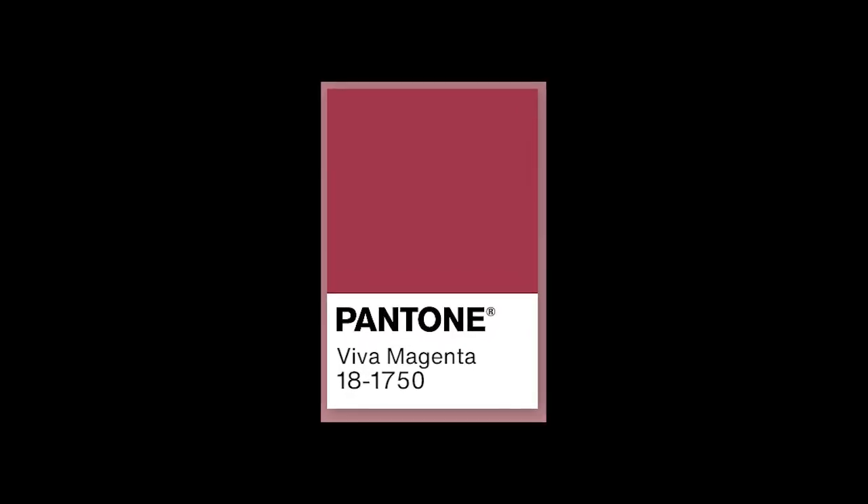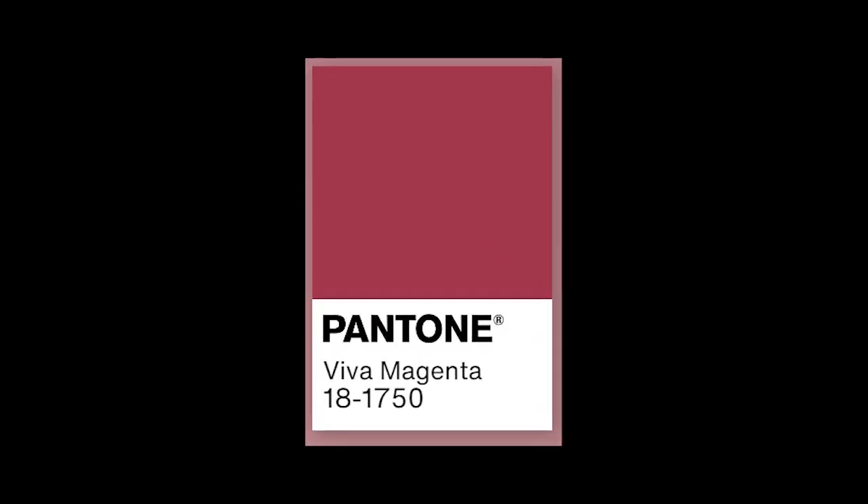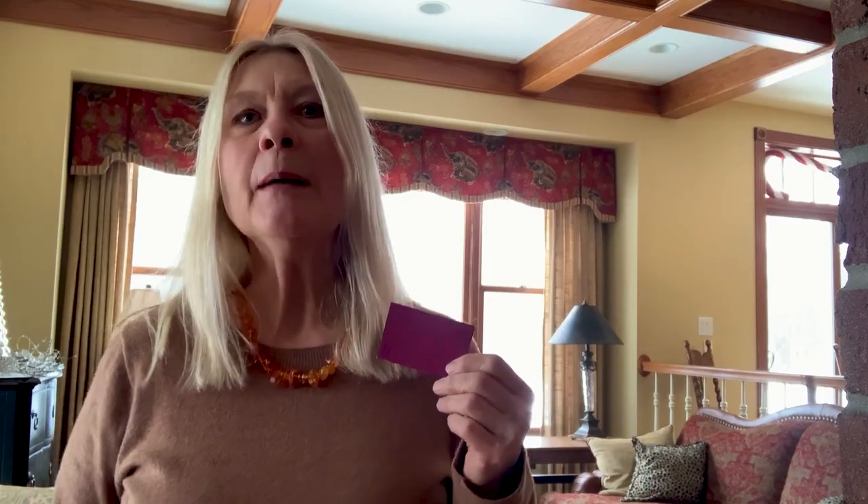Pantone announced their Color of the Year, and it's a very vibrant magenta. I also noticed a lot of blues in the furniture sections of area stores. Pops of color like that might be just what you need to brighten up the gray you have now. A pillow or a throw or a picture on the wall can bring these colors in without doing a big redecorating job.